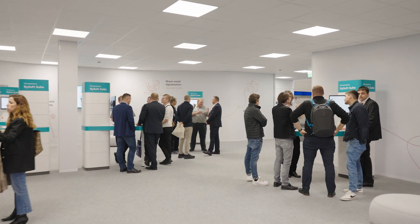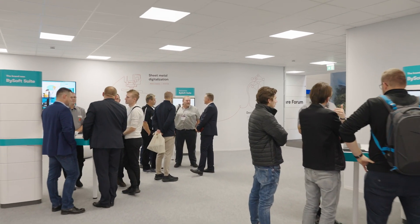Bystronic service stands for 30 years of experience and quality. Our service people take care of the efficiency and well-being of our customers' machines. We offer a new global customer training portfolio where optimizing your shop floor with increased safety is our top priority. With us as your service partner, you can concentrate on your business, serving your customers on time and with superior quality for your peace of mind.